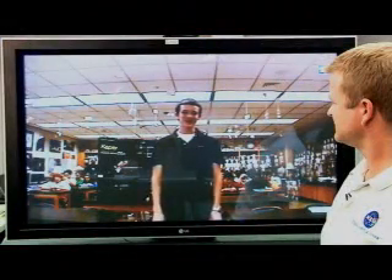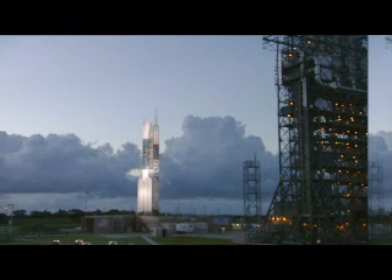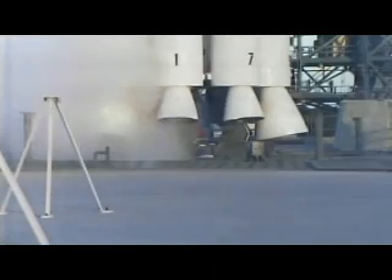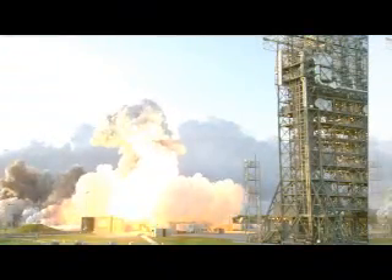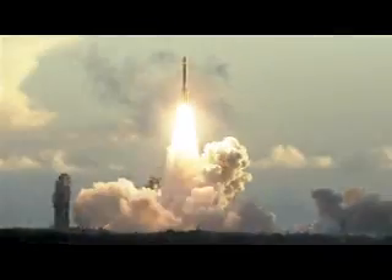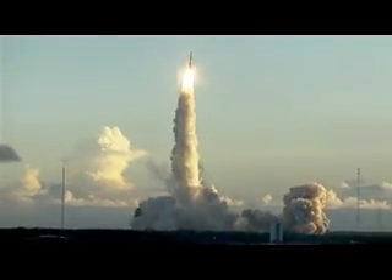Hi, my name is Laden. I was just wondering — what kind of fuel does a rocket burn? That's a great question. The fuel that we use on the rocket is dependent on what rocket we're using. For Kepler, we'll be launching aboard a Delta II vehicle. The first stage of the Delta II burns a combination of liquid oxygen and RP-1. RP-1 is essentially a highly refined kerosene.